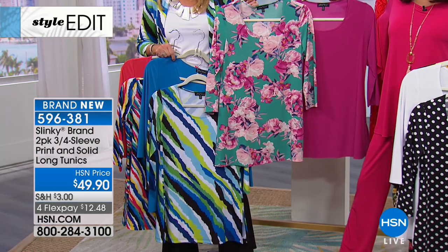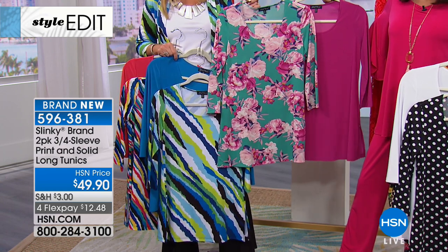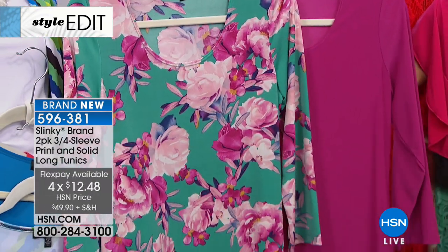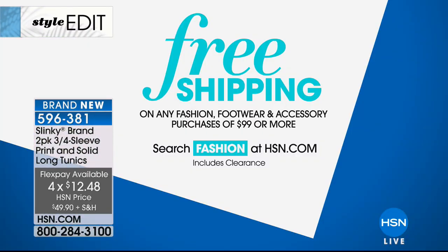So again — both of them for the price of $49.90. I love that we have them on your four FlexPay. And remember, if you've been shopping all day for fashion, you've probably spent $99. Once you spend $99 today — and that's not just in clothing, but clothing, footwear, accessories — we will ship everything you buy within a 24-hour period to you for free. It's amazing.